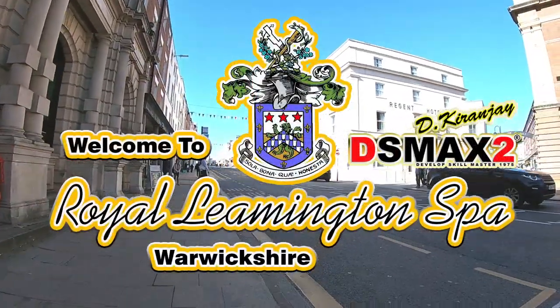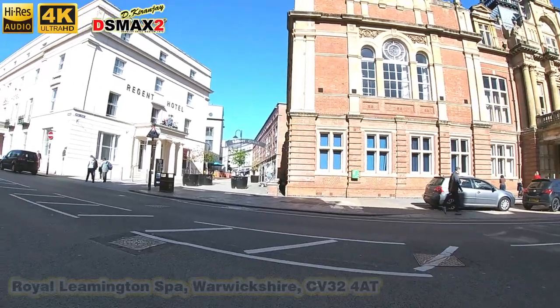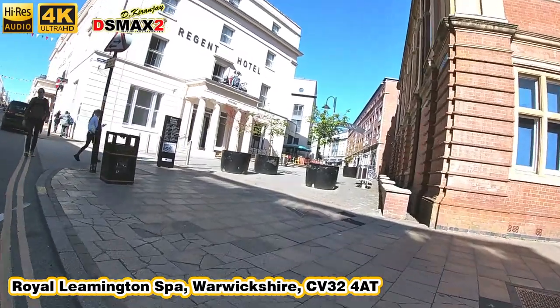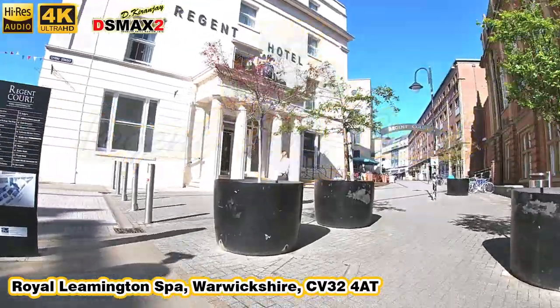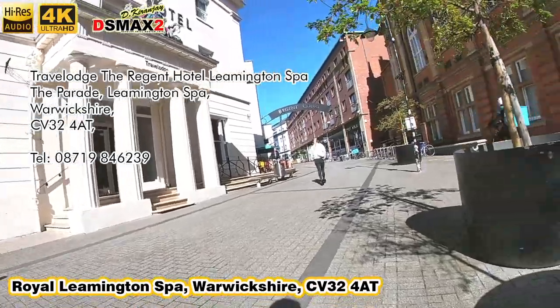Hi and hello and welcome to Royal Leamington Spa. Today we're going to be quickly browsing the food quarter in Regents Court. This is in the heart of Warwickshire, Leamington Spa itself, and it starts off right next to the Regents Hotel. This is the Travel Lodge and it's situated right bang smack in the middle — it's one of the best locations you can stay at.